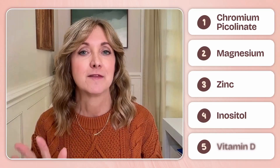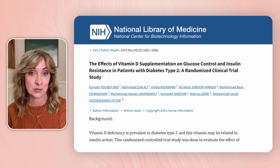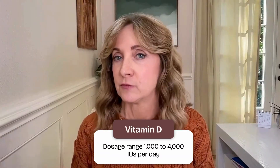And finally, number five: vitamin D, the sunshine vitamin. We usually think of it for bone health, but vitamin D also plays a key role in insulin sensitivity and immune function. Receptors for vitamin D are found on pancreatic beta cells and throughout the body's insulin pathways. Low levels are consistently linked to higher blood sugar, increased inflammation, and greater risk of type 2 diabetes. Supplementation studies show that correcting a deficiency can improve insulin sensitivity and lower fasting glucose, particularly in people who start with low baseline levels. Since most of us spend much of our time indoors, deficiency is incredibly common. It's worth having your levels tested, and if needed, supplementing with 1,000 to 4,000 IUs per day, depending on your blood levels and your healthcare provider's guidance.